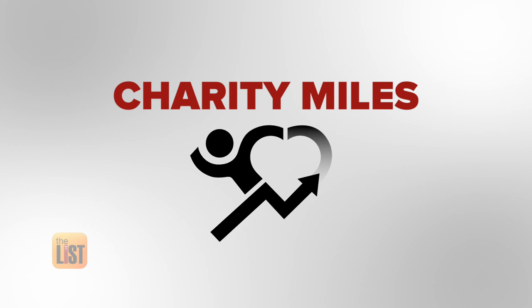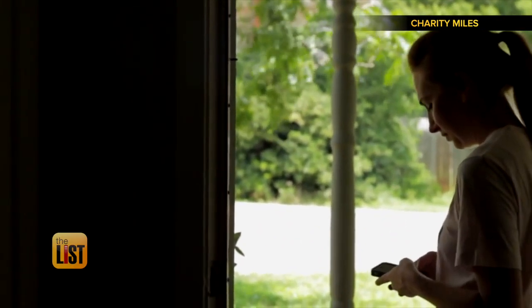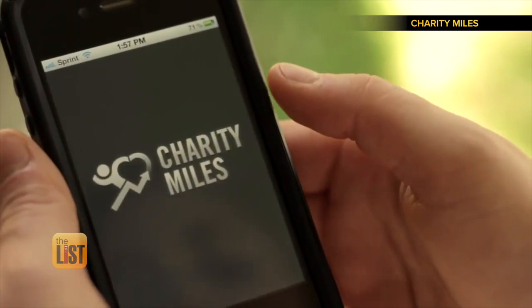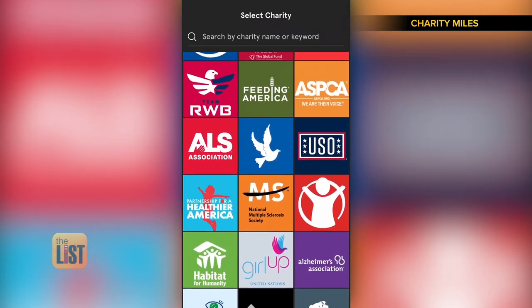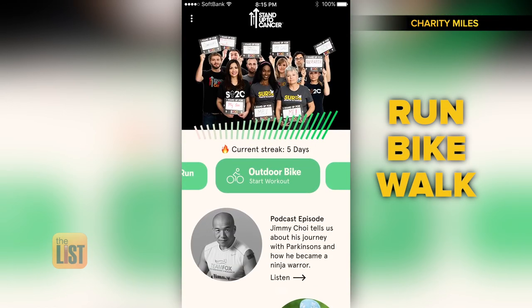Finally, if you want to raise money while you're on the move, there's Charity Miles. Charity Miles is a free iPhone and Android app that empowers you to earn money for charity while running, biking, or walking. Every time you head out, simply swipe through the list of charities, pick one, and then select run, bike, or walk.